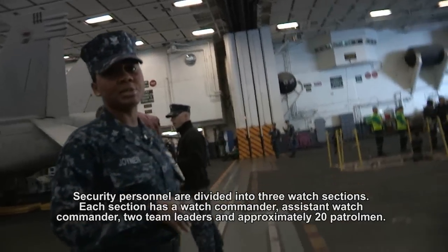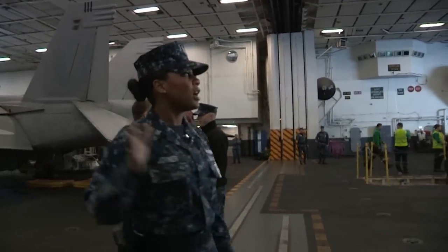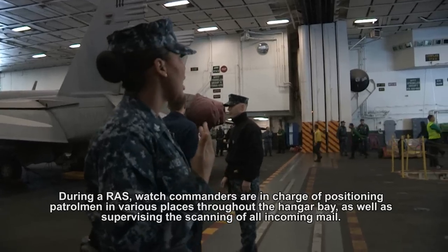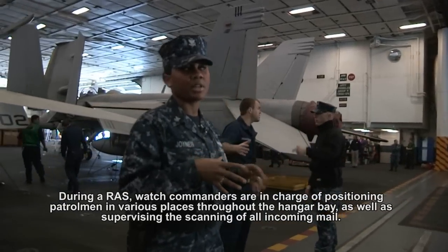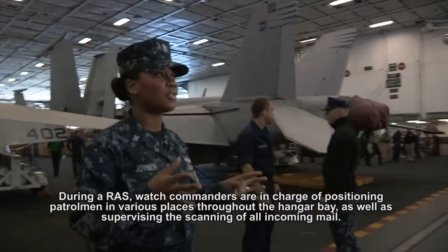What's going on is a replenishment at sea. We have security personnel in place at each hangar bay to make sure that unauthorized personnel aren't coming through. We want to make sure we only have the necessary people here that are working for the replenishment in this area. That way, unnecessary people won't be in the way and we won't have any room for mishaps.